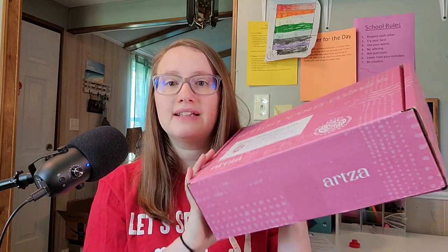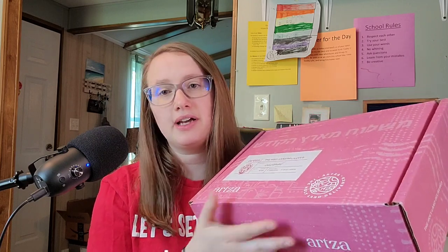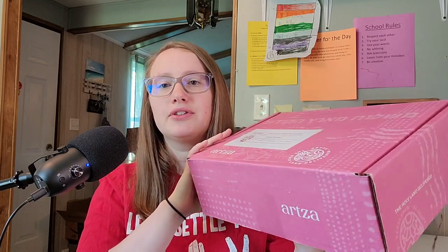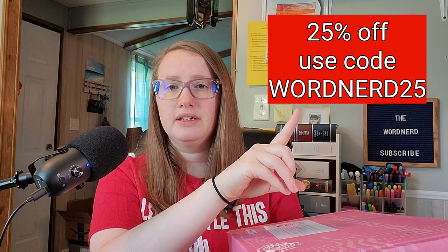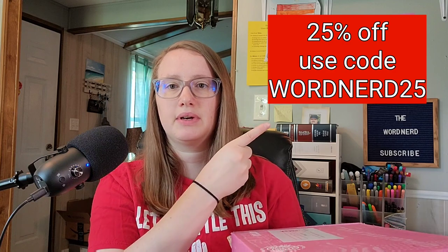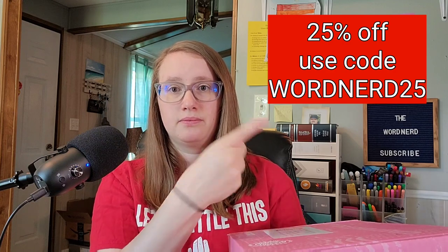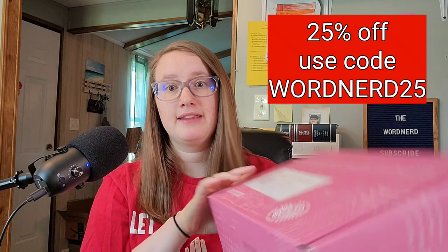Artsa partnered with me and sent me this box to check out. I'll have a link in the description if you're wanting to look at the subscription. If you use the link, it is affiliated, so it will help me a little bit to continue this ministry. The discount code will give you 20 or 25% off — it will be right here, so you know. The discount code is Word Nerd, or Word Nerd 20, Word Nerd 25. I should have looked at it before I started this video.